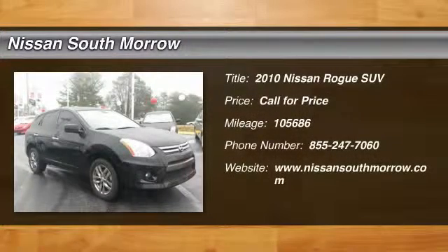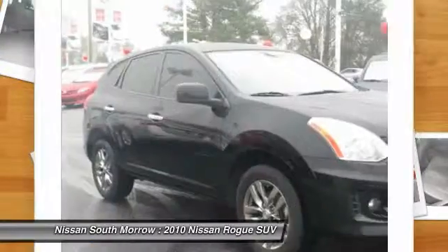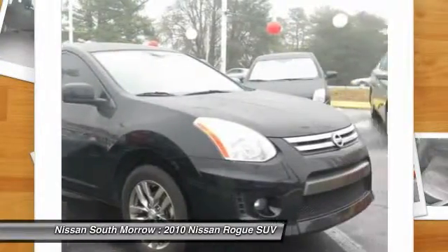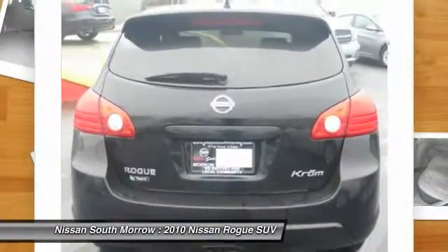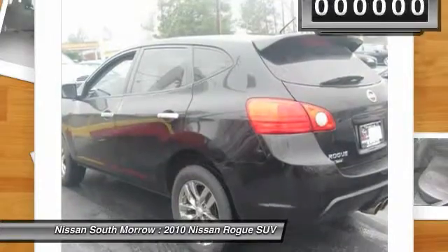2010 Rogue. The stylish Rogue gets 27 miles per gallon and still boasts nearly 58 cubic feet of cargo space. With a five-star side impact safety rating and intuitive all-wheel drive for confident handling, the Rogue is more than you expect and everything you deserve.